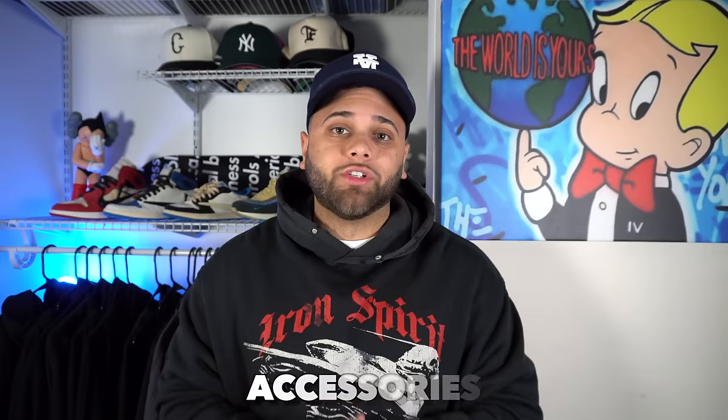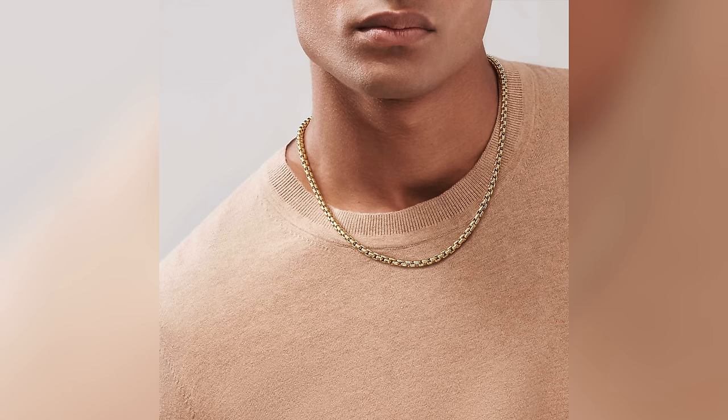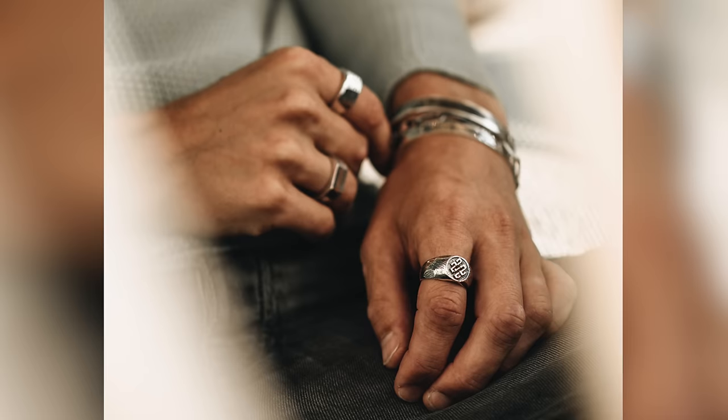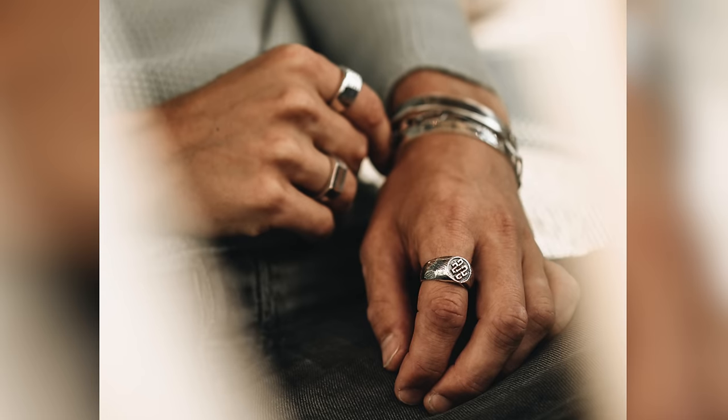Lastly, we have accessories. Accessories will take your outfit from a 3 to a 10 and can be really inexpensive. Three safe accessories: a gold or silver necklace, an affordable but good-looking watch, and some rings — maybe two or three. If you have any of these, your outfits will look more complete.